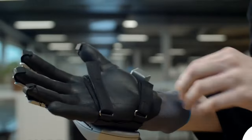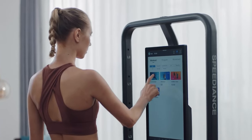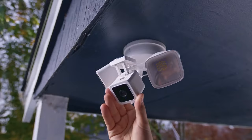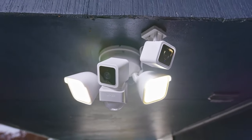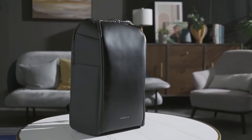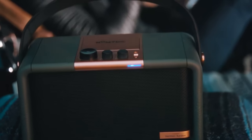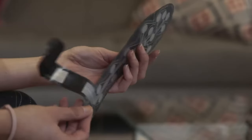In today's fast-paced and interconnected world, staying ahead often means having the right tools at your fingertips. Whether for work, leisure, or simply keeping up with the latest trends, essential gadgets have become integral to our daily lives. In this exploration of indispensable technology, we delve into five essential gadgets that have become must-haves for individuals navigating the modern landscape.